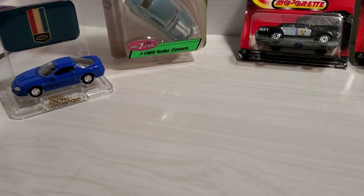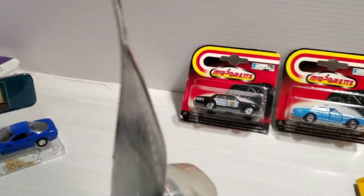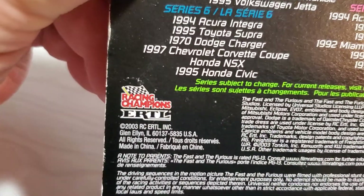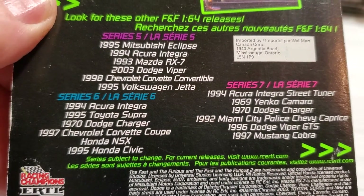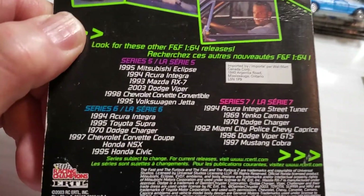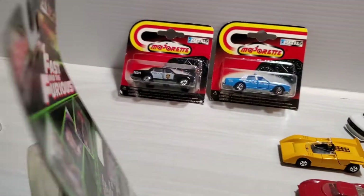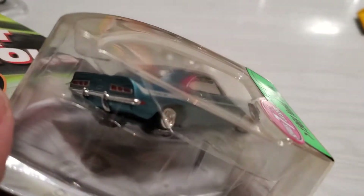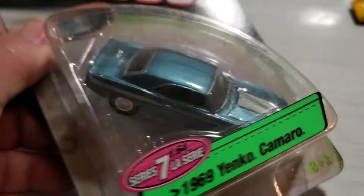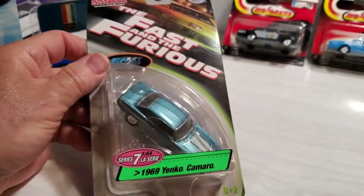Sticking with Ertl - this is Racing Champions, the Fast and Furious line, but it is part of the Ertl line after Racing Champions bought them. Copyright 2003, and there's a series 7, so lots of Fast and Furious cars. When I found this Camaro I had to have it. I've kept it in the package all this time, and it is a beautiful casting of the '69 Camaro Yenko model. It's got a metal chassis and an opening hood, which is really cool.